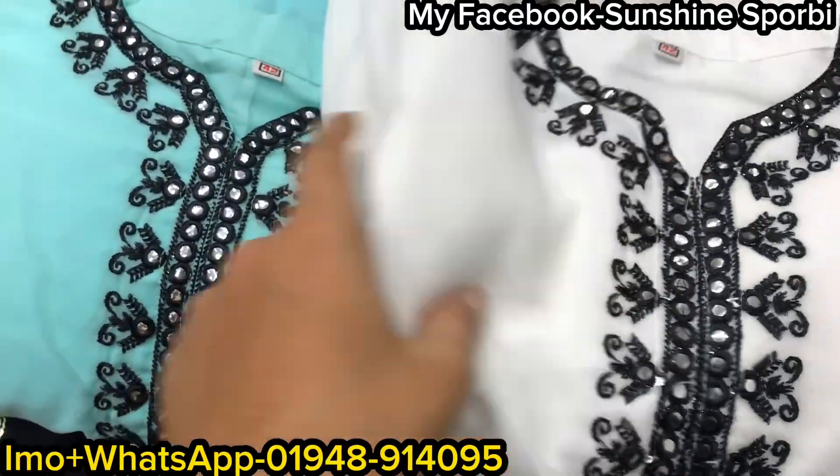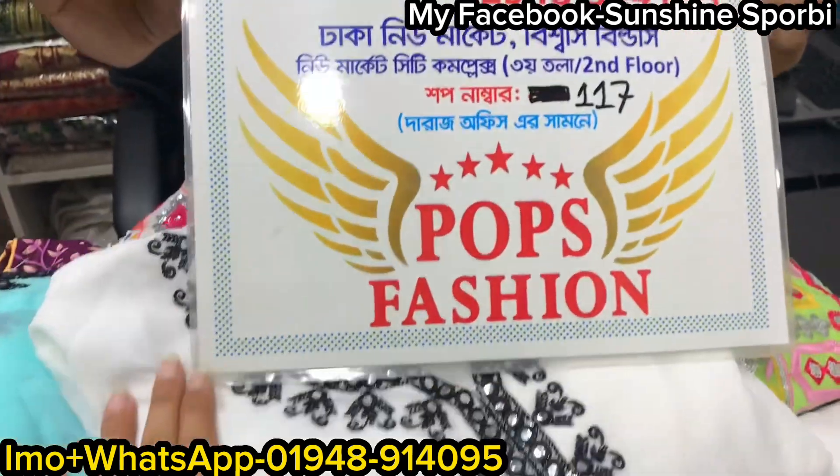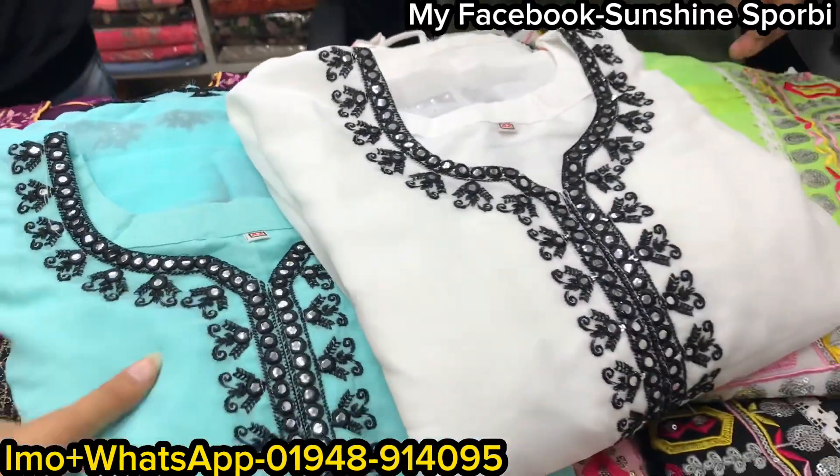Hello, welcome back to my channel. I am Shanness 4B and welcome to your brand new video. Today we are going to explore the 9th collection of pop specials. Today we are going to start a brand new dress.